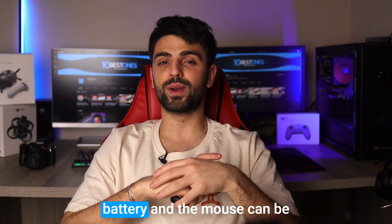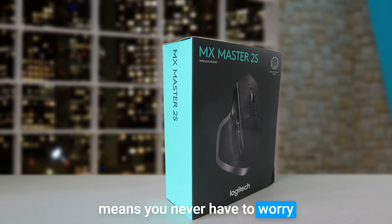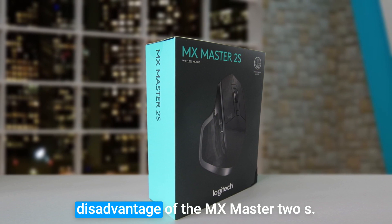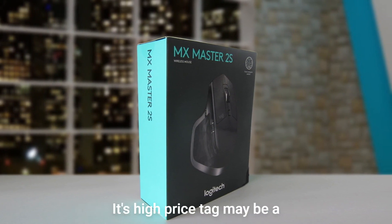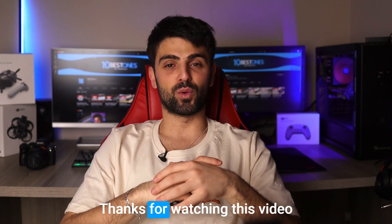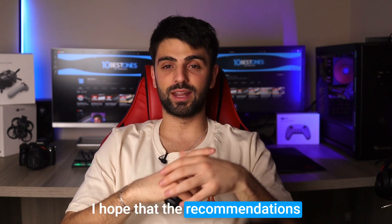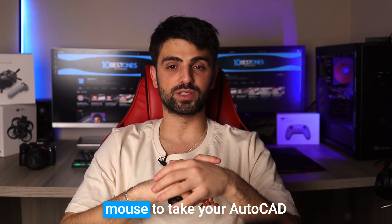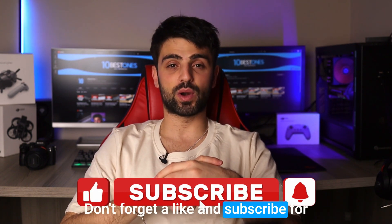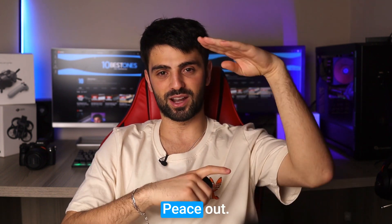Also, there's the rechargeable battery, and the mouse can be used while charging, which means you never have to worry about running out of battery. However, the one potential disadvantage of the MX Master 2S is its high price, which may be a deterrent for some users. Alright guys, thanks for watching this video on the best mice for AutoCAD. I hope the recommendations have helped you find the perfect mouse to take your AutoCAD workflow to the next level. Don't forget to like and subscribe for more helpful tips, videos, and product reviews. I'll see you in the next video. Peace out.